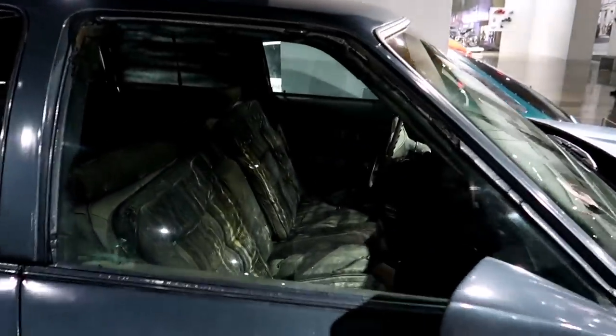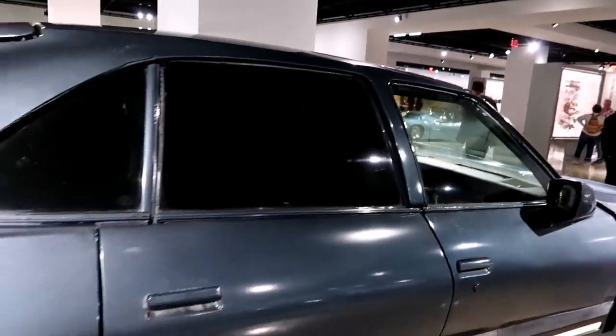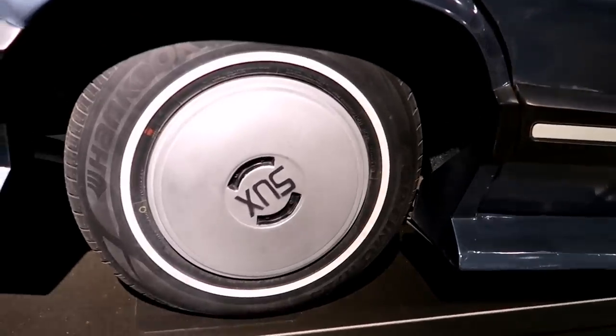Look how bad the seats are — good grief. Those tires suck.